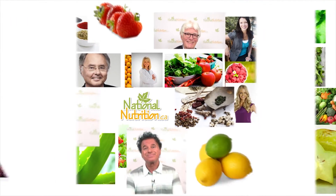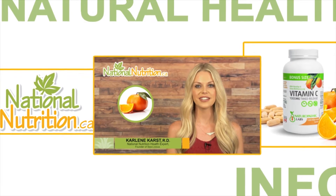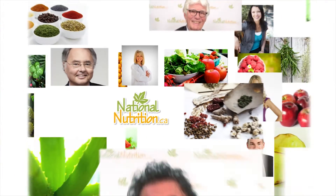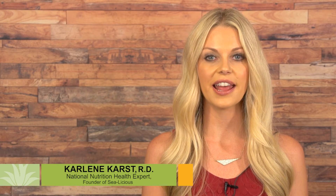National Nutrition professional supplement reviews: three minutes of the latest natural health info with Canada's leading natural health experts. Watch, learn, and get healthy naturally. Hello, this is Carlene Carr, registered dietitian and nutrition expert for NationalNutrition.ca.